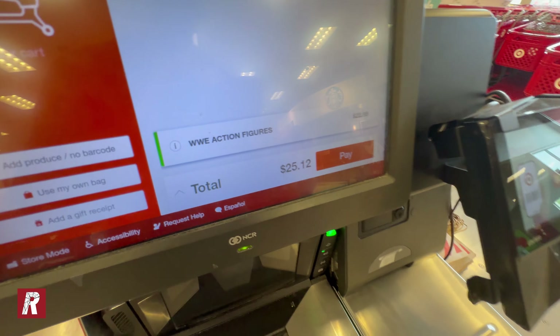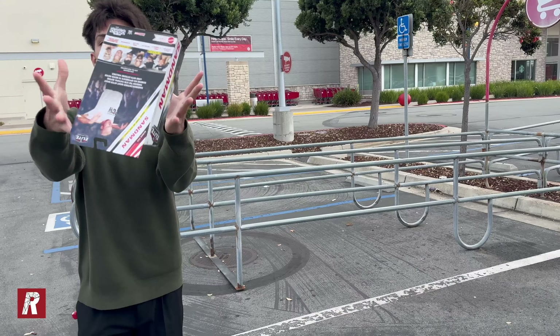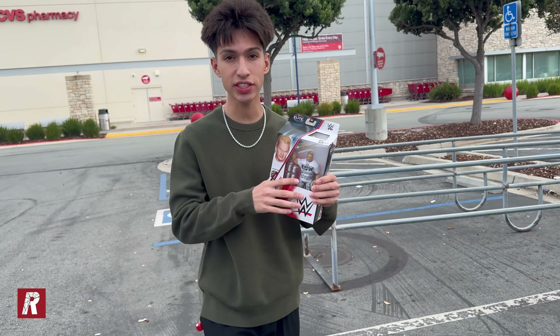$25 — not bad! Mission successful, guys. We were finally able to buy the Sandman. Today's first Target was very successful — we were able to find and finally buy the Elite 111 Sandman, so I'm very stoked about this. Now we're gonna head over to the next stop, so I will see you guys at Target.